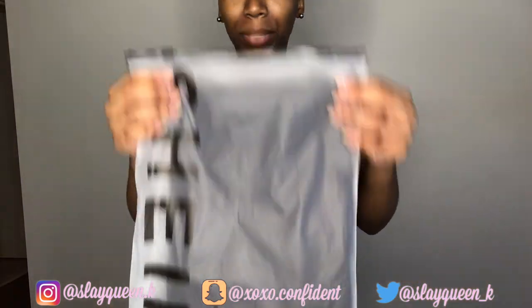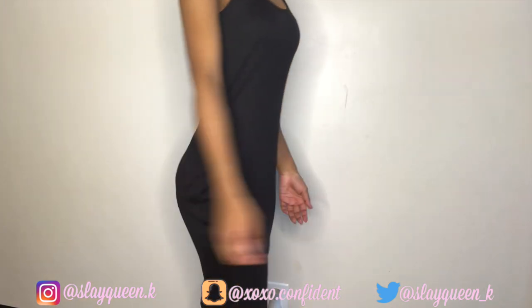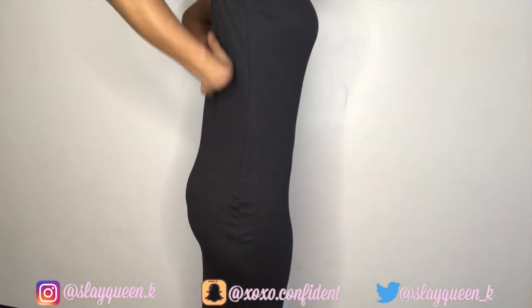Last but not least I have a plain black t-shirt dress, also a size small. Everything I got was a small like I said — but honestly, this one is big. I would have been better off getting a smaller size.